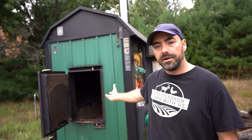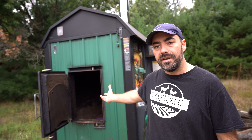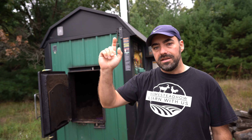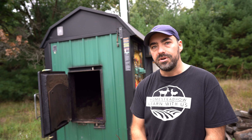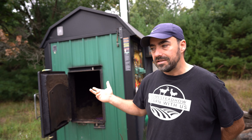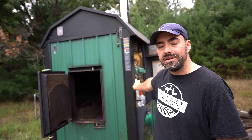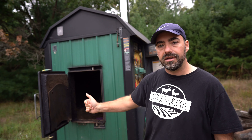It also heats all of our hot water, and with four girls in the house — six people in our family — we go through a lot of hot water. So this makes all of our hot water, heats our upstairs rental unit, heats our house, and it also heats our garage. The reason you'd want something like this is if you have a lot of different areas to heat. There are two pumps in there, and we could add a third pump to heat a hot tub, a pool, or another outbuilding like a greenhouse.